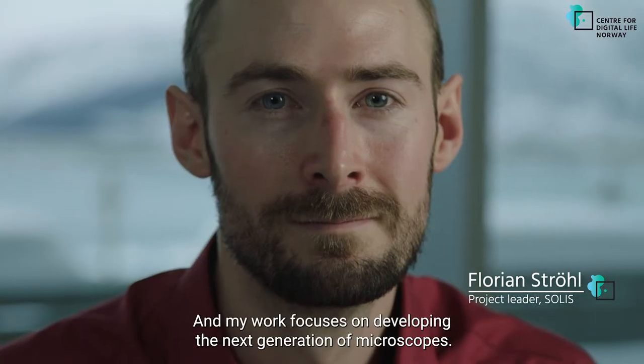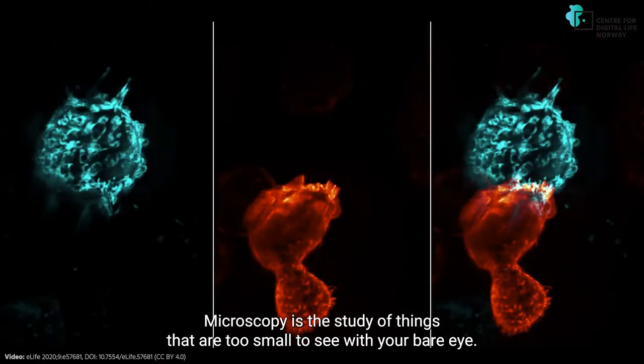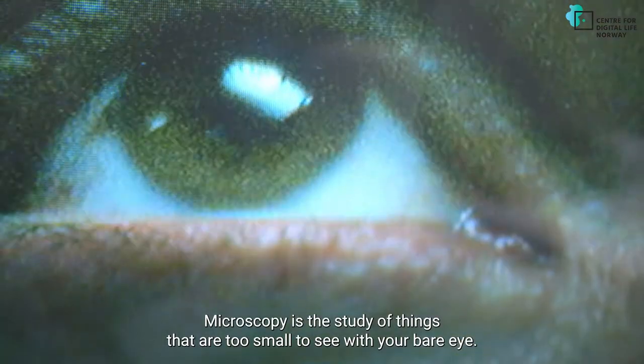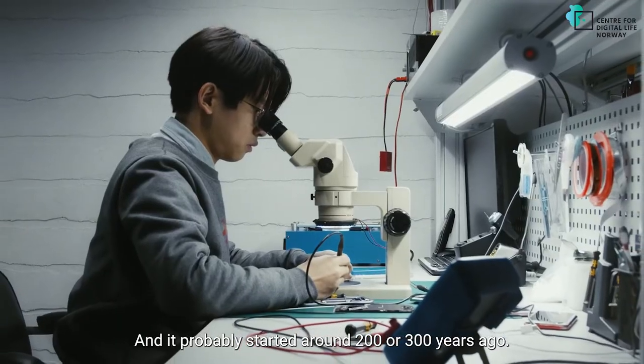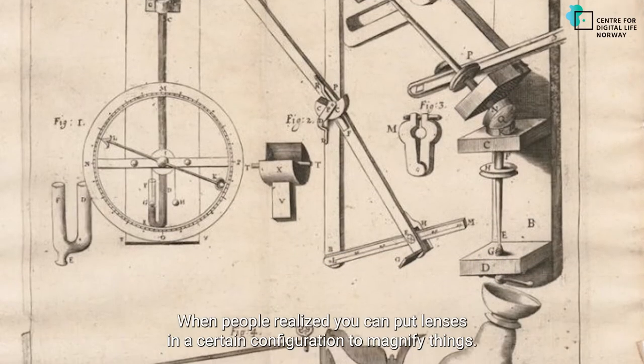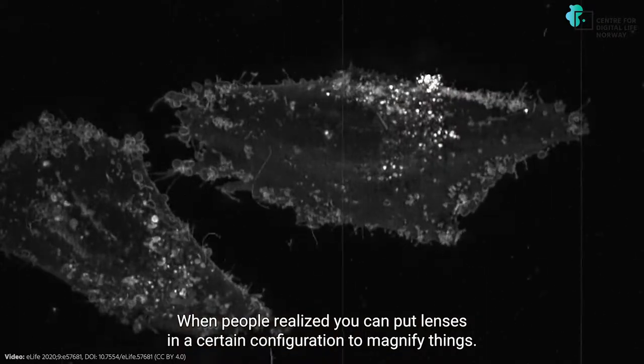I'm Florian Ströhl. I'm a project leader here at UIT, the Arctic University, and my work focuses on developing the next generation of microscopes. Microscopy is the study of things that are too small to see with your bare eye, and it probably started around 200-300 years ago when people realized you can put lenses in a certain configuration to magnify things.